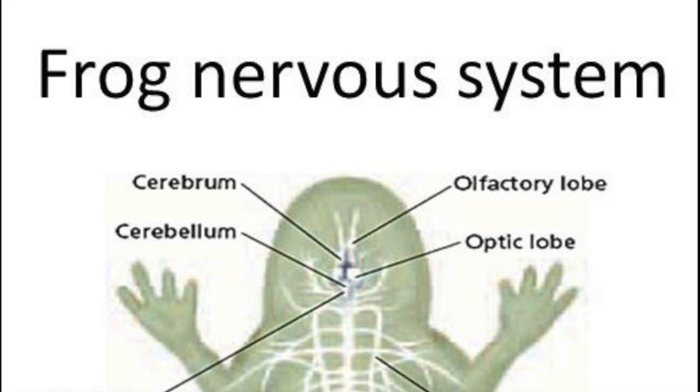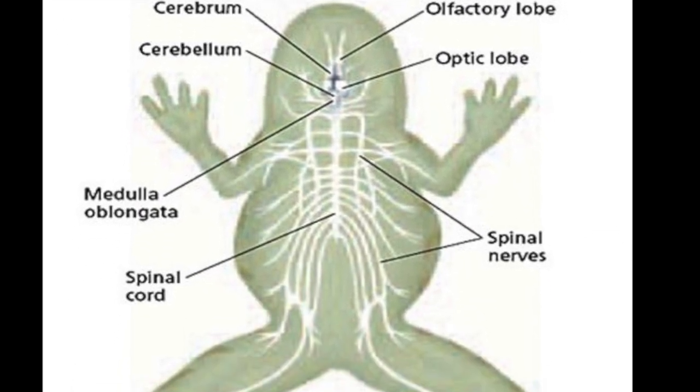Frogs have a highly developed nervous system that consists of a brain, spinal cord, and nerves. Here is a diagram. Here is also a diagram of a frog's excretory system, where they get rid of body waste.